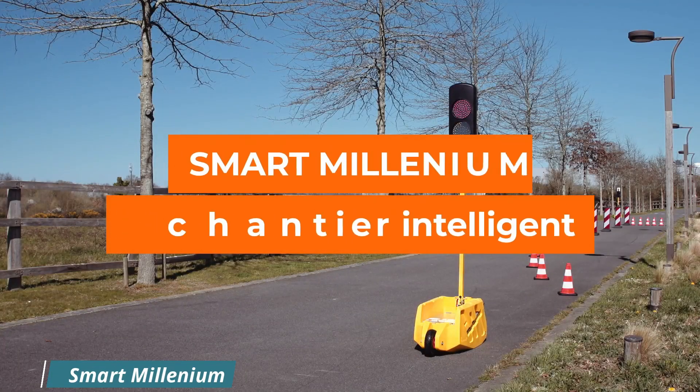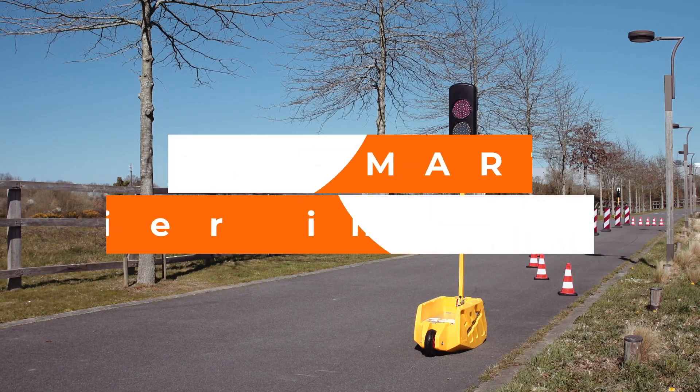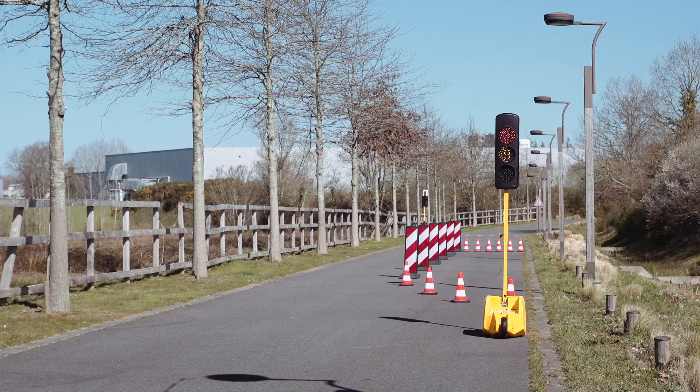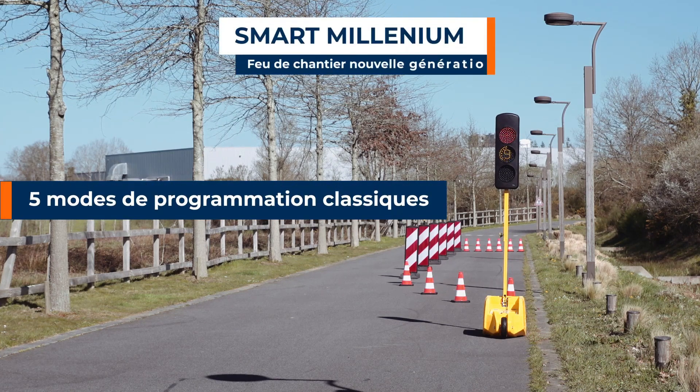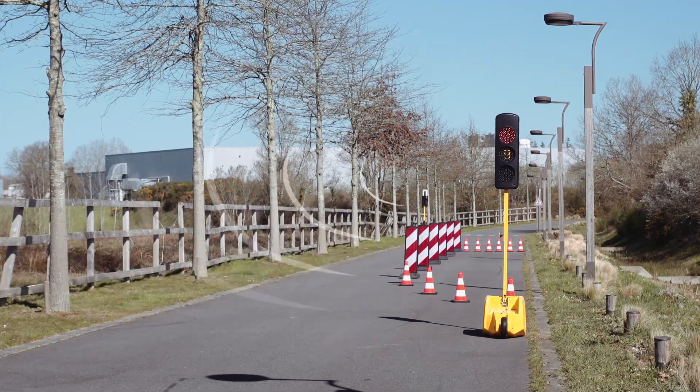Smart Millennium construction lights are an innovative temporary light signaling solution that improves traffic flow and user safety. These lights are equipped with a vehicle detection radar, which makes it possible to synchronize the light cycles according to real traffic.